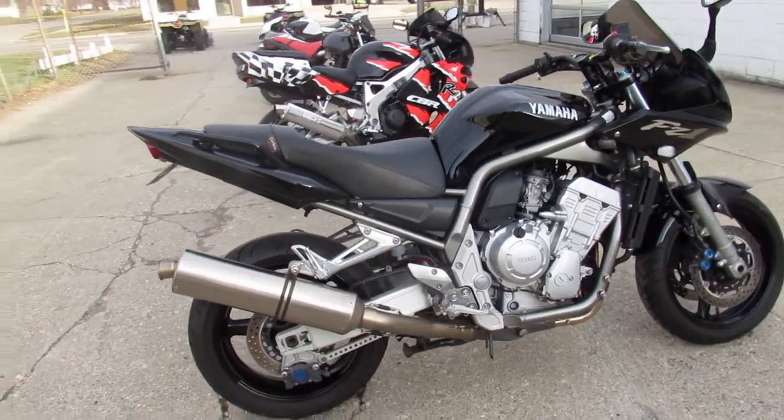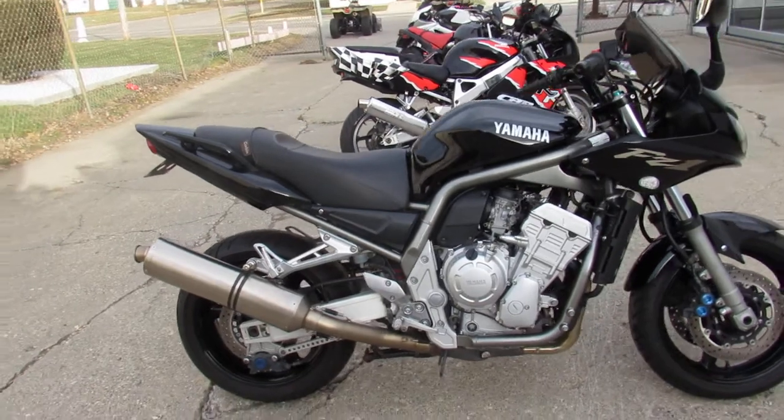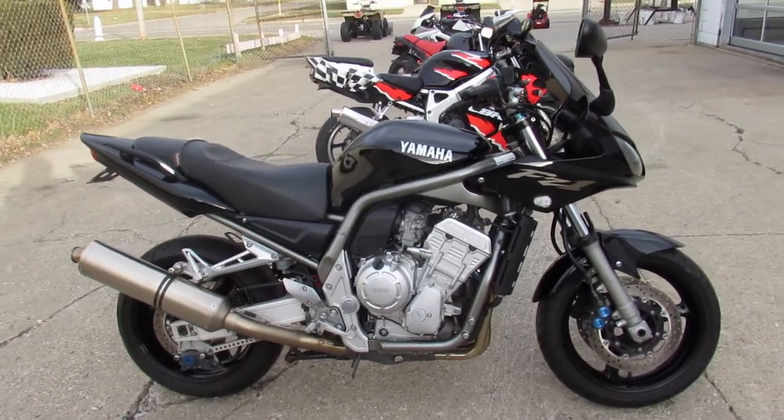That's a 2001 FZ1. Give us a call, we'll get it done, 810-648-9500.